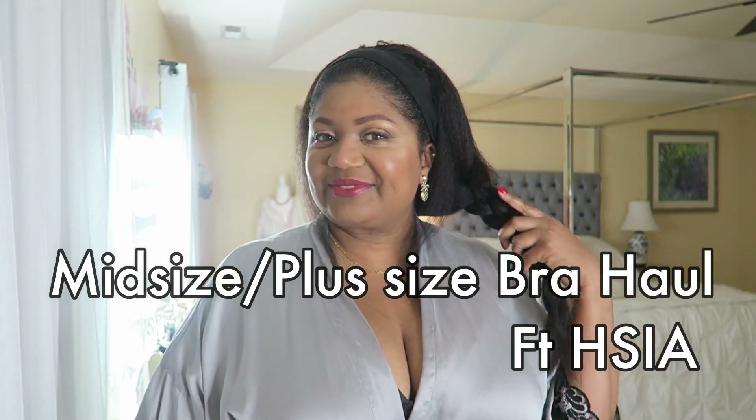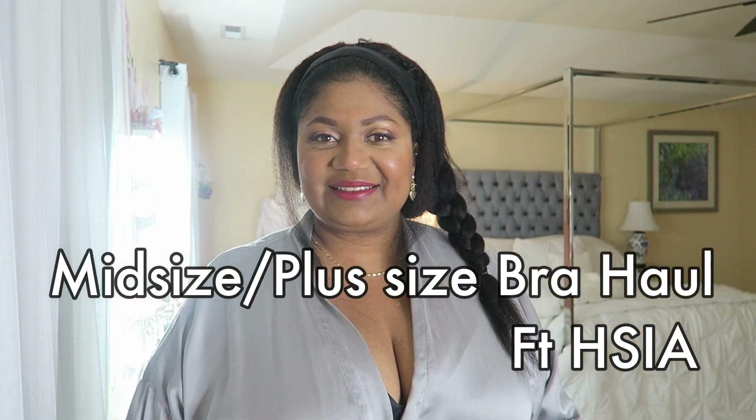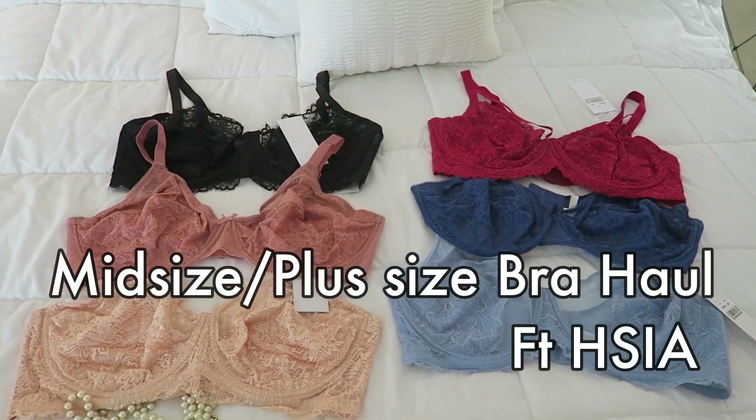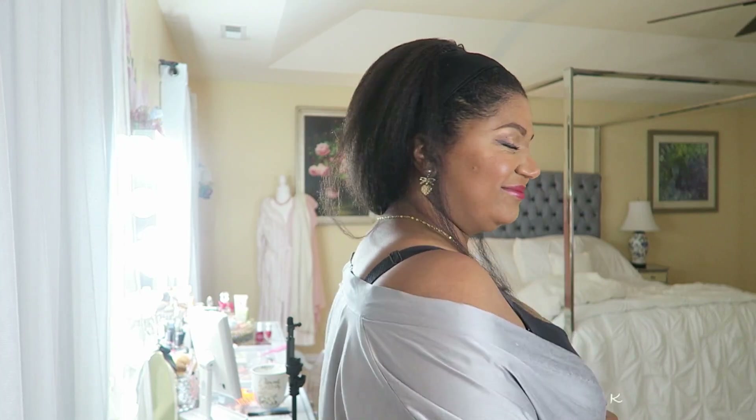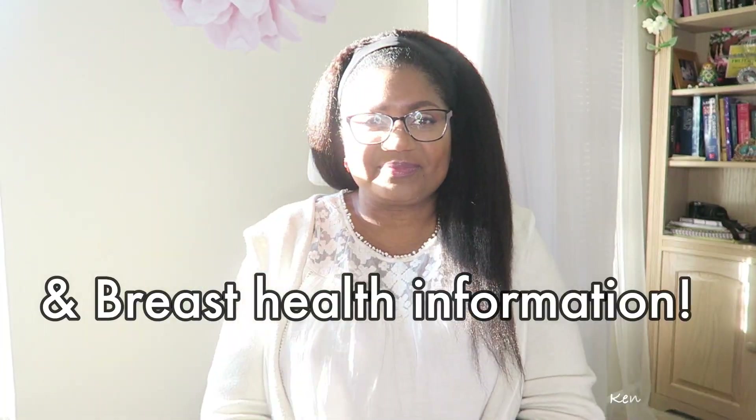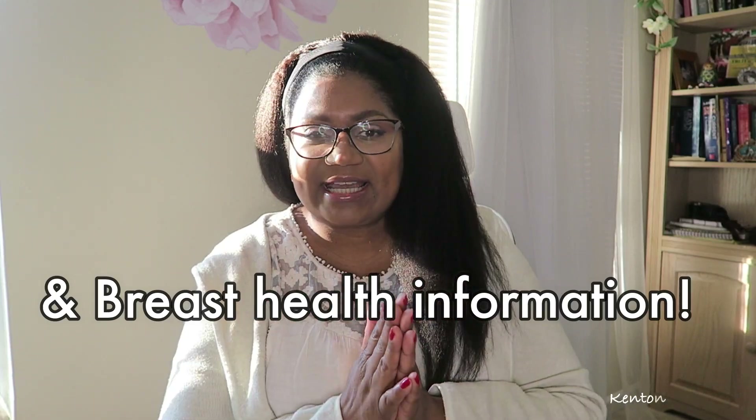If the sight of natural boobs or breasts offends you, I suggest you click out of this video immediately, because I'm going to be sharing a lot about breasts and bras in this video, including some breast health information.